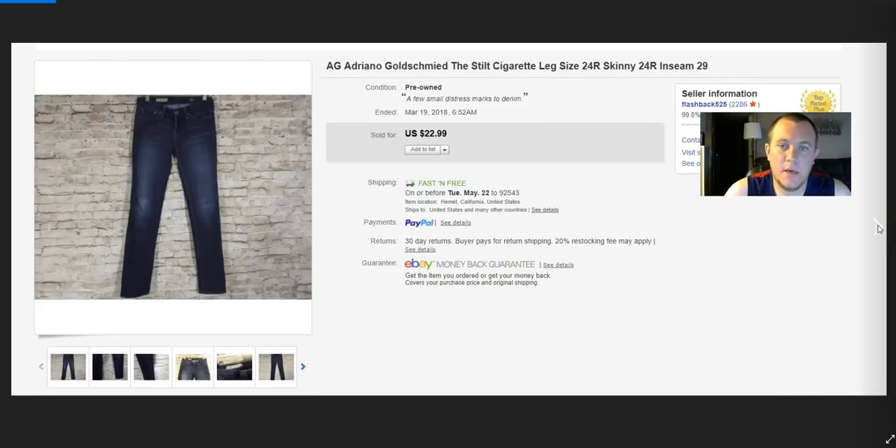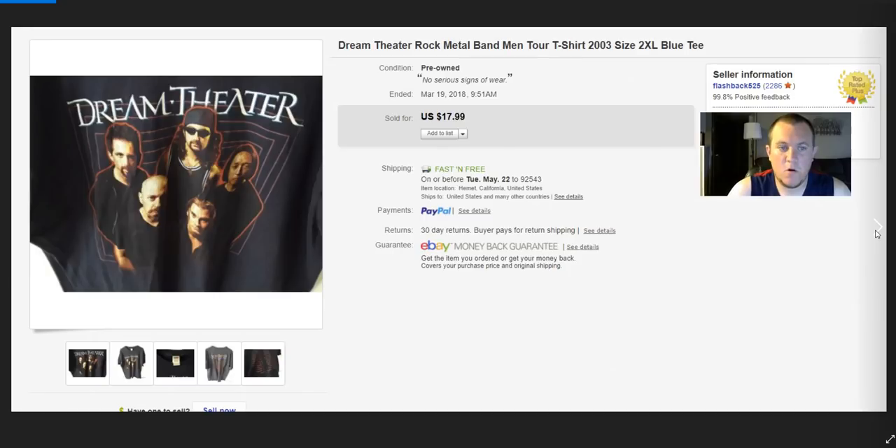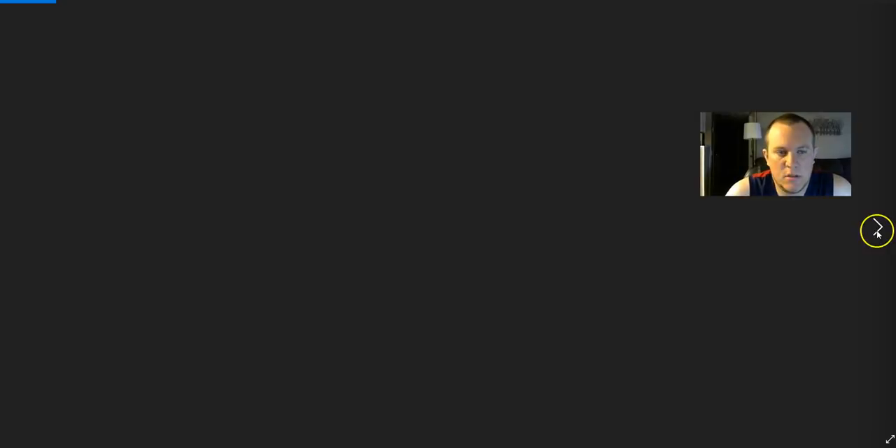Adriano Goldschmied — the Stilt jeans. Paid $4, I don't buy much women's stuff anymore but sold those for full price $23. Dream Theater shirt — horrible picture. Paid $2, sold for $18.